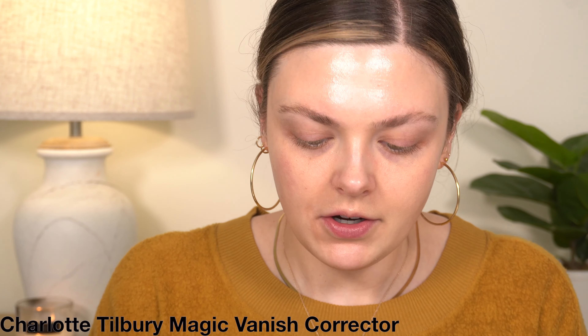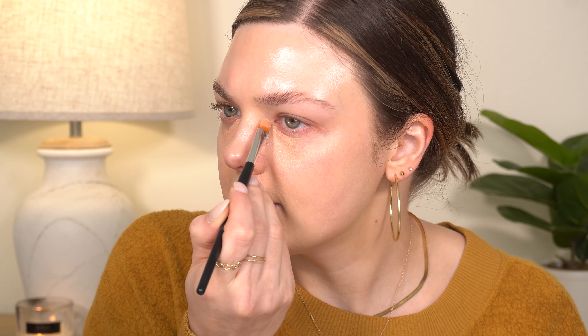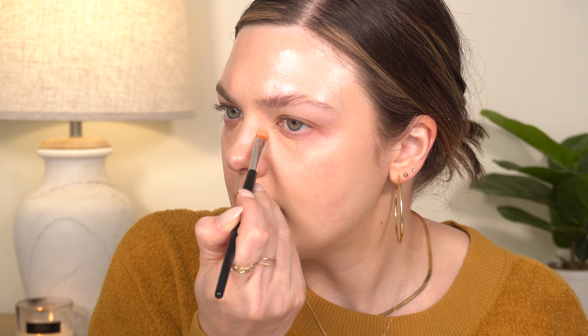Then I'm using the Charlotte Tilbury corrector in the shade Medium. I'm just kind of focusing it right in the inner corner where I have the most darkness — mainly on this left eye. This right eye has some darkness here but not as much. My left eye gets really dark out here, and I get a little bit of darkness on this eye too. So I like to just put a bit there, and then I'm just going to tap this in with my finger.